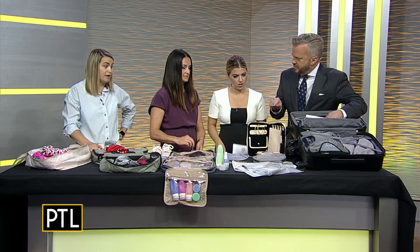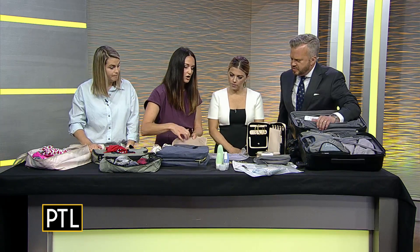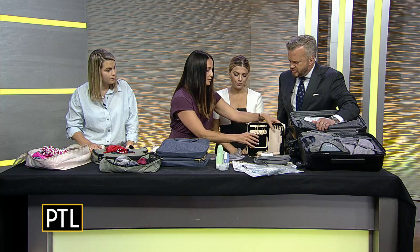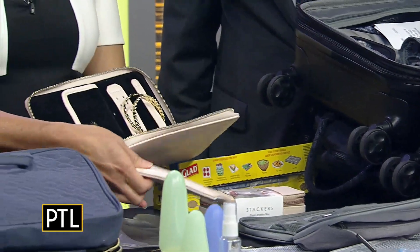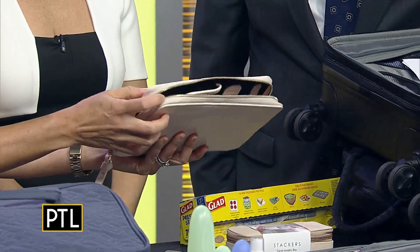For jewelry and other little things, you never quite know what to do with them. There are different options — there's a small jewelry case that's like a little file for your jewelry. It just folds up and fits right in your bag, with little pockets for different pieces.